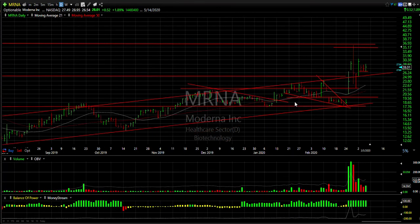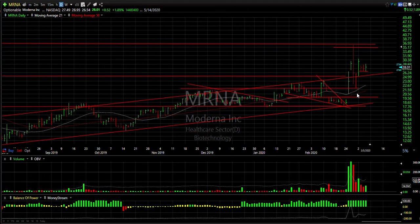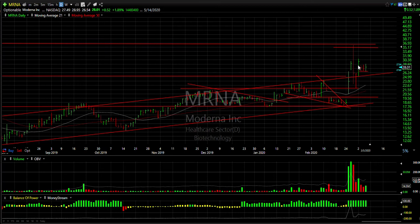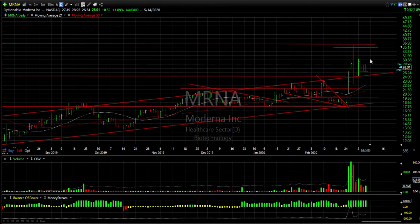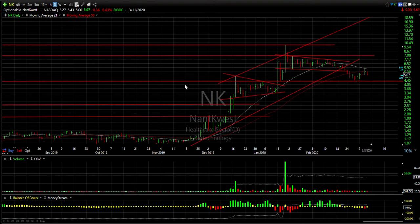MRNA — with the virus-related stocks exploding — ran all the way up to 36 a week ago and back down to 23, eventually getting down to 22 the next day. Then reversing back up, exploding to 30 and three-quarters. This three-day settlement in here is a flag on low volume and tells me we may go higher. Watch 30 to 31 as a target, followed by 35 to 36. Keep stops underneath 26.